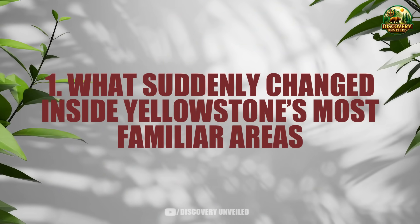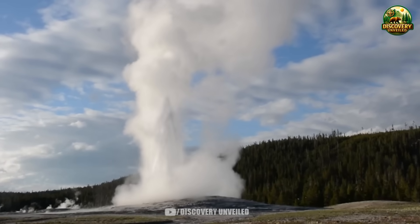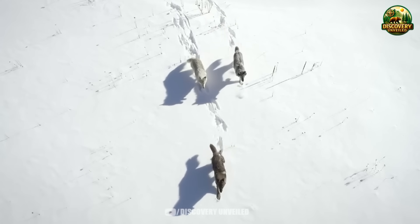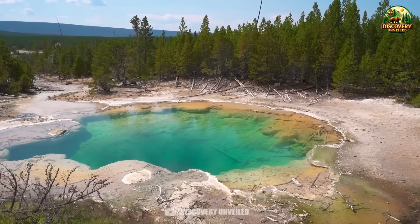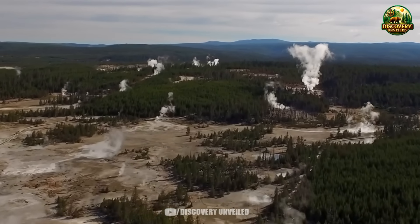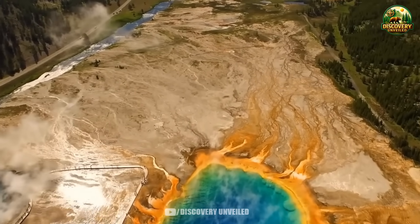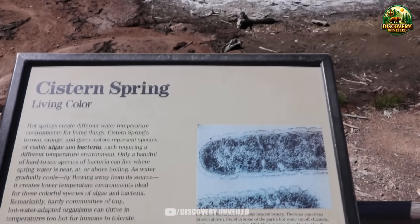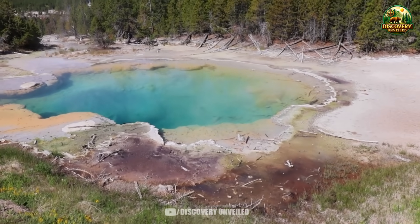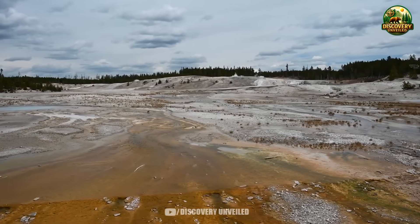What suddenly changed inside Yellowstone's most familiar areas: the images recorded after the event do not show the catastrophe many feared. There are no massive plumes of smoke, no lava, no scenes of chaos requiring evacuations. Yet it is what does not appear in those images that has begun to worry people. Yellowstone is no longer operating as it once did. Some areas have been quietly removed from public access. Familiar routes disappear from maps without loud announcements or explanations meant to alarm anyone. Not because a supervolcano has awakened, but because a system long considered stable has begun to reveal weaknesses that are difficult to control.